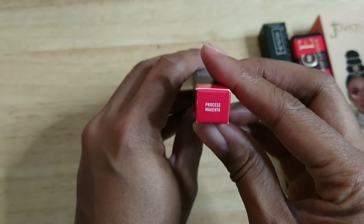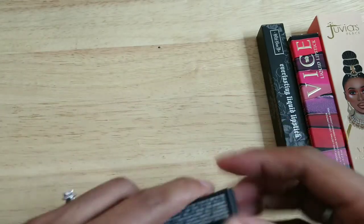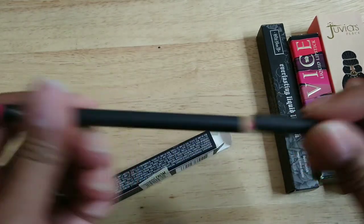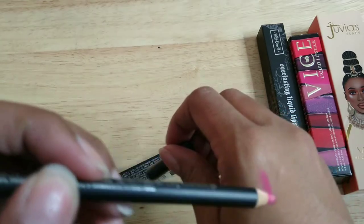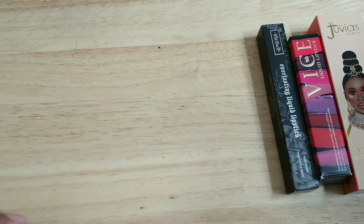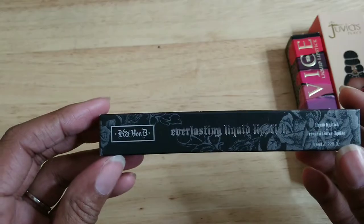I also went to the actual MAC counter and bought this Chromographic Pencil in Process Magenta — haven't even opened it yet. It's a very bright pink and I liked it so I bought it. Since it's new, I'm keeping it.